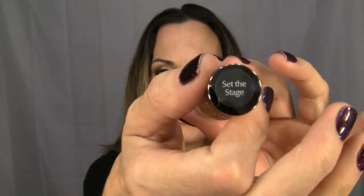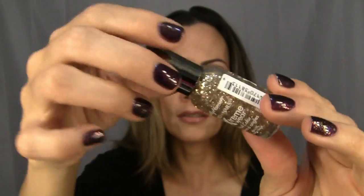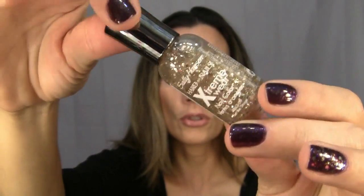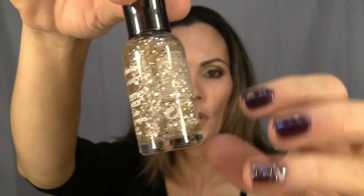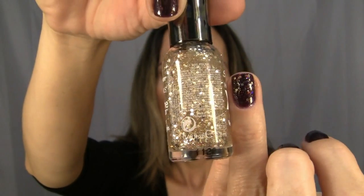I bought this because there were two colors at Sephora that I wanted but I didn't want to spend ten dollars on glitter nail polish. So I got this one — it's from Sally Hansen, it's called Set the Stage, also on sale for 99 cents. It's just real chunky bits of gold glitter; it's really pretty. I used it on these two nails here.